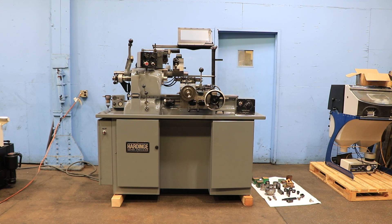We have a Hardinge precision chucking lathe, model HC-AT. The AT is for an automatic threading attachment. Serial number HC-5905-T. Machine was new in 1981.